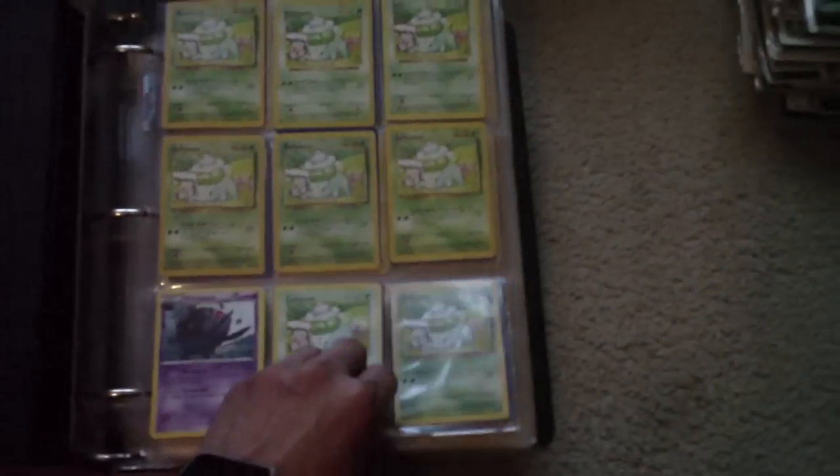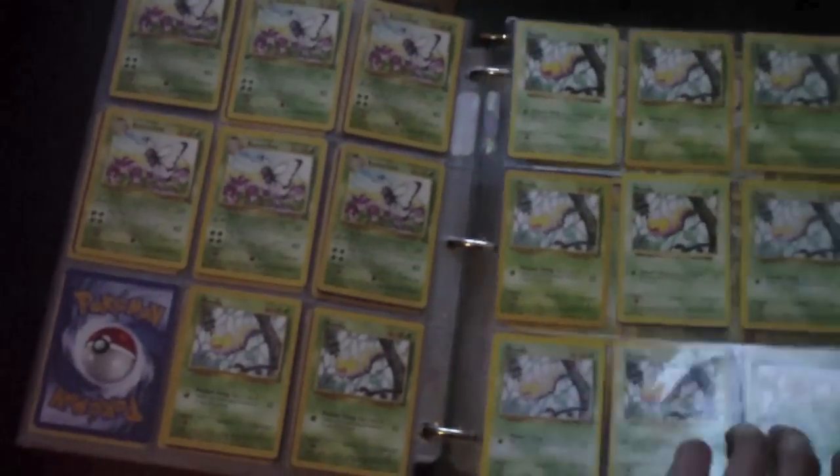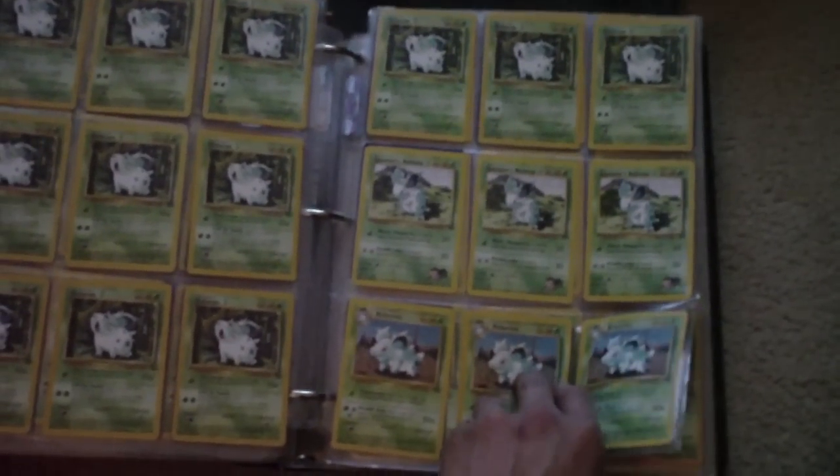Here's the big binder. You've got Bulbasaurs, Ivysaurs, Caterpies, Metapods, Butterfrees, Weedles, and a bunch of Nidoran.